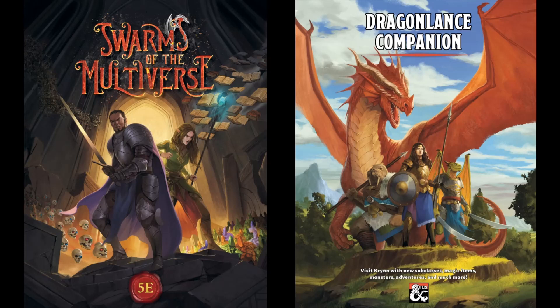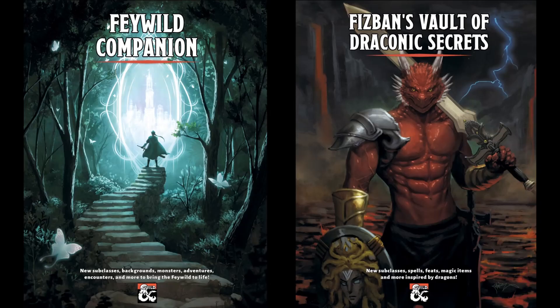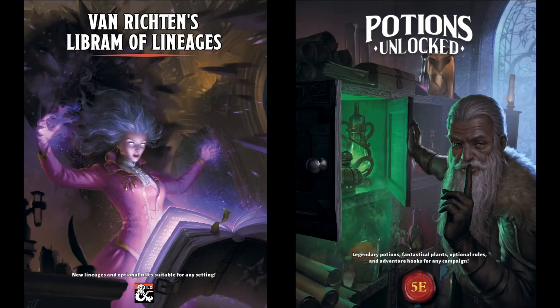Our newest release, Dragonlance Companion, offers 180 pages for players and DMs to bring the magical world of Krynn to life, available in hardcover and digital format. Swarms of the Multiverse offers over 70 brand-new creatures including their associated swarms, instructions on how to make your own balanced swarms, and four new demiplanes. Our Feywild Companion offers 150 pages of Feywild fun. Fizban's Vault of Draconic Secrets contains over 50 pages of dragon-themed player options including a subclass for each class. We've also got Van Richten's Librem of Lineages and Potions Unlocked with over 100 pages of material. Please support the channel by purchasing our books using the links in the video description.